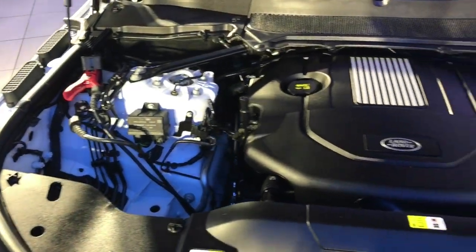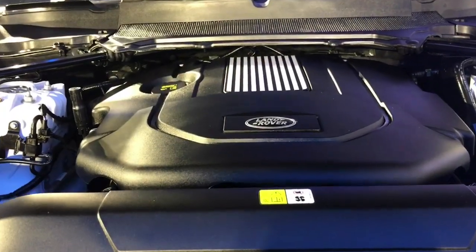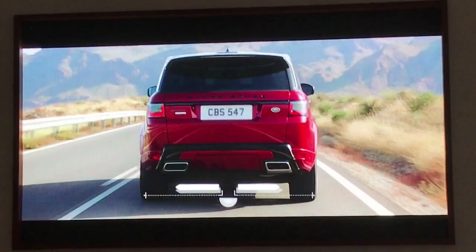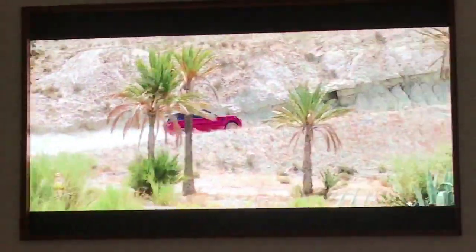The engines on offer for the India-spec Range Rover Sport comprise V6 petrol and diesel, a 4.4-litre V8 diesel, and of course the 5-litre supercharged V8. All engines get an 8-speed automatic and terrain response system as standard.